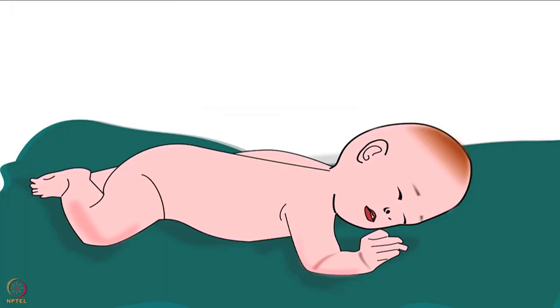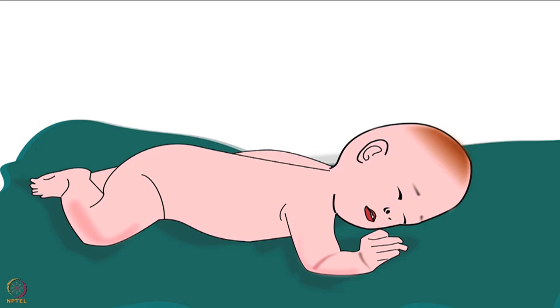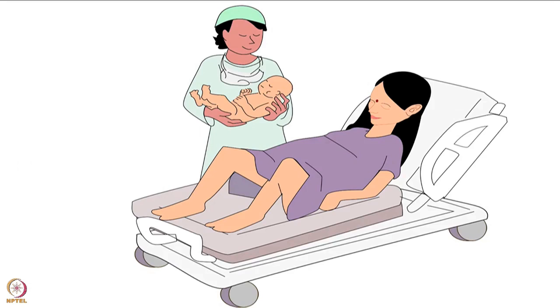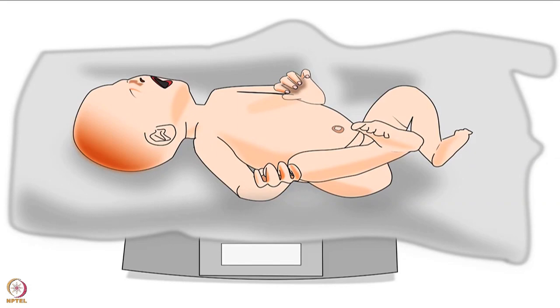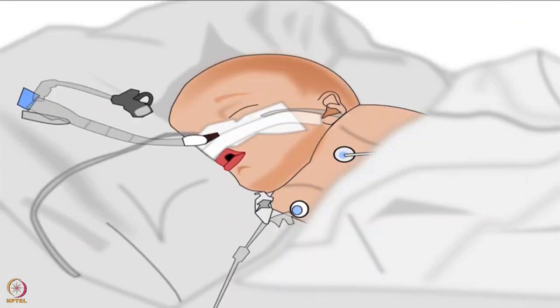It is to be noted that breast crawl can be done on full-term stable babies who are born either by natural delivery or by cesarean delivery and who have cried well immediately after birth. Breast crawl is not performed on unstable babies with low birth weight, as they may suffer from respiratory problems like breathlessness.